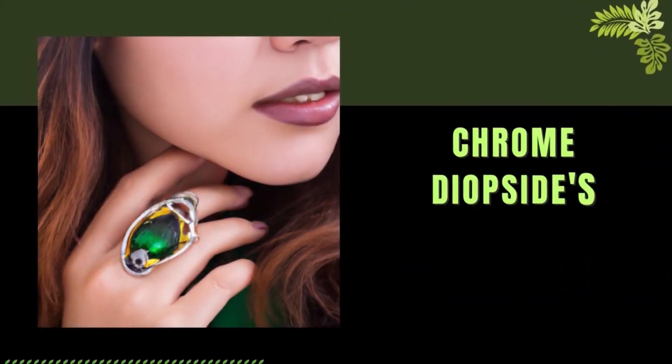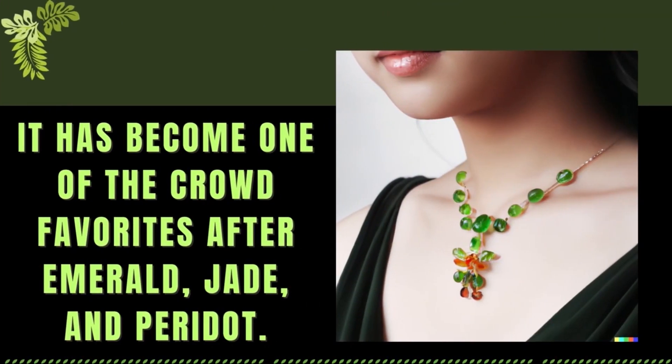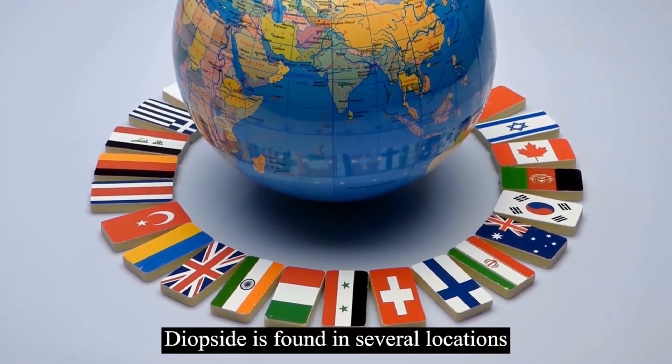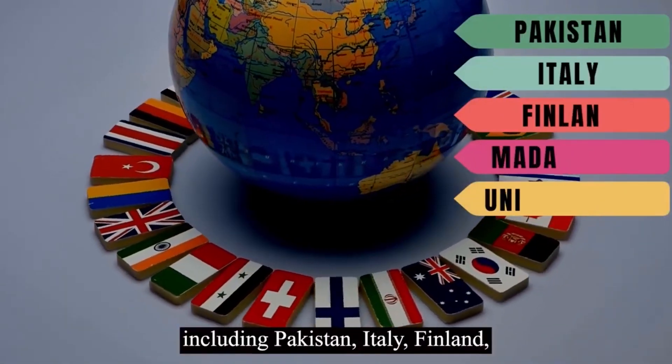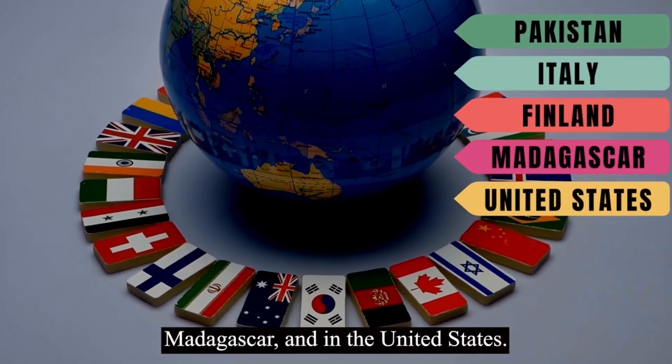Chrome diopside's popularity has risen dramatically in recent years, and it has become one of the crowd favorites for green gemstones after emerald, jade, and peridot. Today, chrome diopside is found in several locations around the world, including Pakistan, Italy, Finland, Madagascar, and the United States.